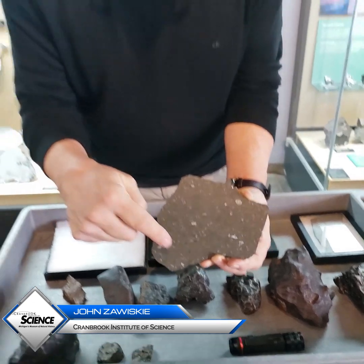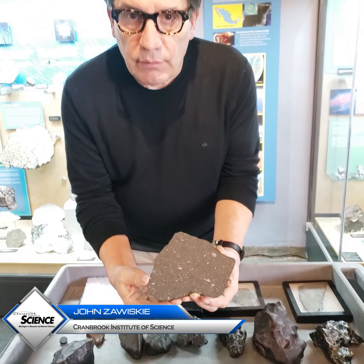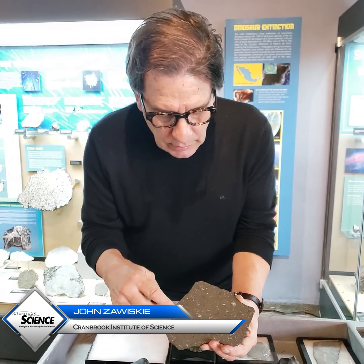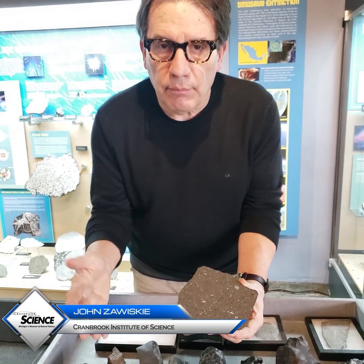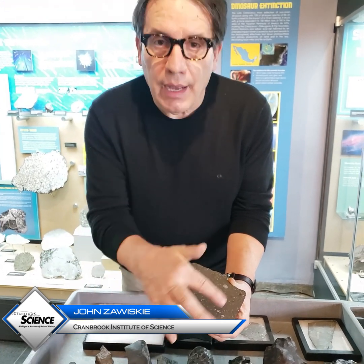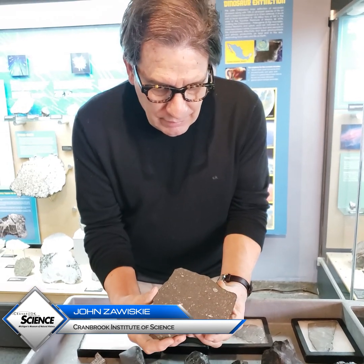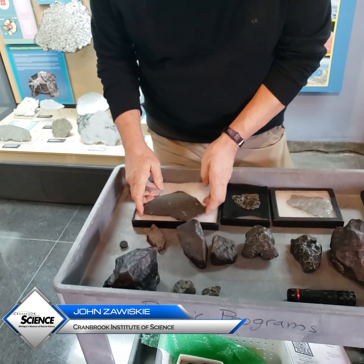These also contain a significant amount of water — isotopically, it's identical to Earth's water — and a whole host of organic compounds including amino acids and nitrogen bases. So the building blocks of life are common out in space. In my opinion, these are some of the most interesting types of meteorites.